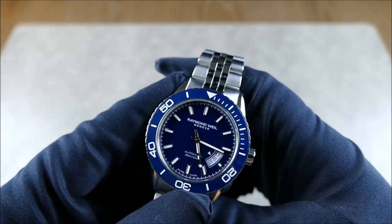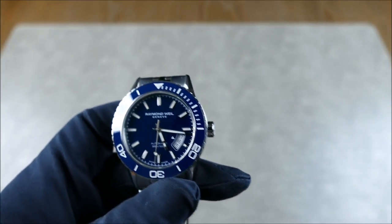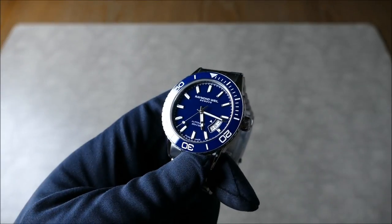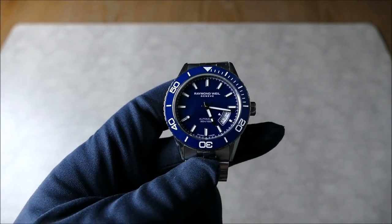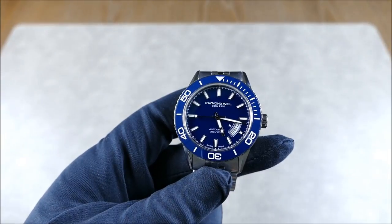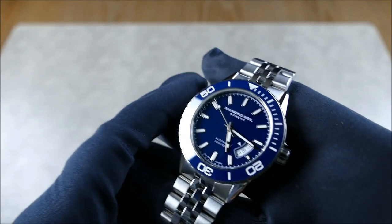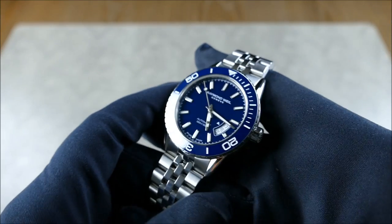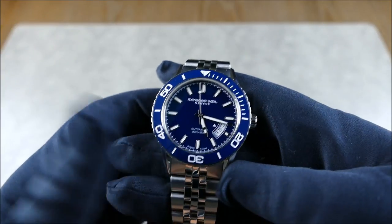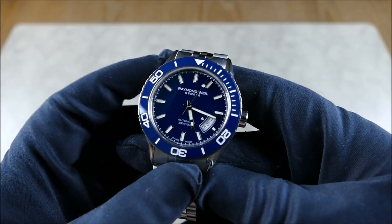The dial is a nice dark blue gloss dial. Let me hit one of these lights so you can get a clear idea of how this blue plays. It definitely is on the darker side — when it's extremely well-lit like this it's going to be on the brighter side of what you'd expect from this watch. In most cases it's definitely going to appear a bit darker, which I think is a good thing. It also has applied indices.